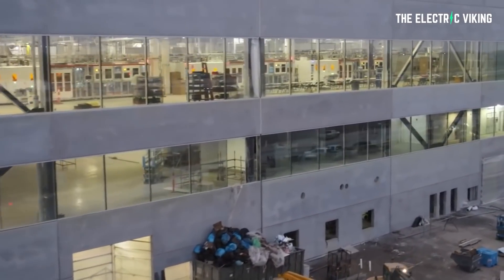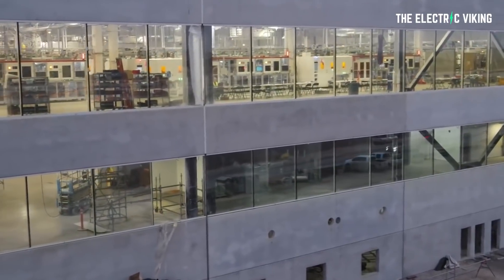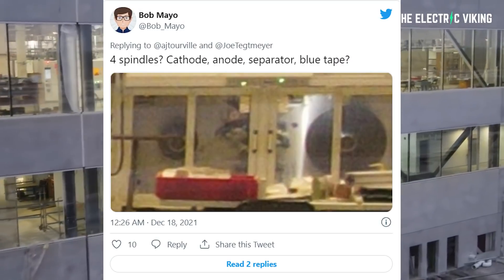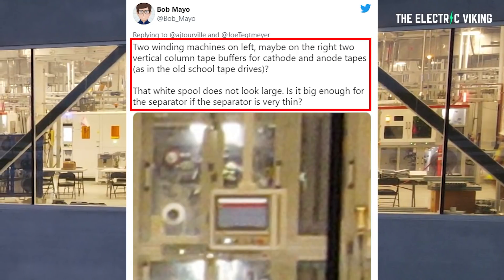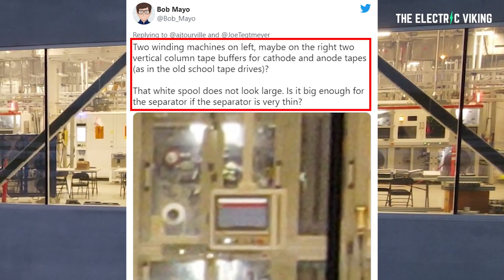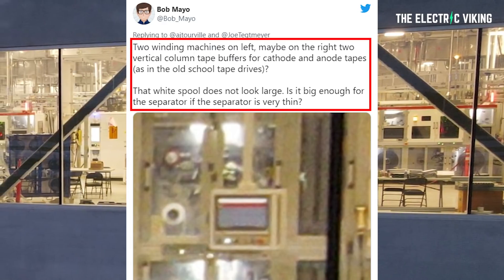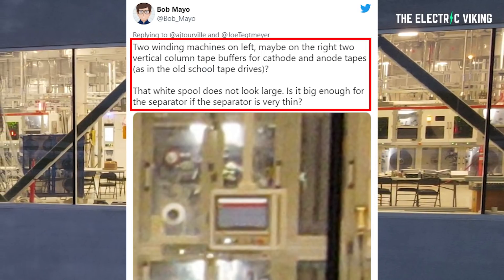In this particular drone footage, Bob Mayo clarifies what's in the images, saying: four spindles — cathode, anode, separator, blue tape. He also says two winding machines on the left, maybe on the right two vertical column tape buffers, but cathode and anode tapes. He notes that the white spool does not look large and questions whether it's big enough for the separator if the separator is very thin.